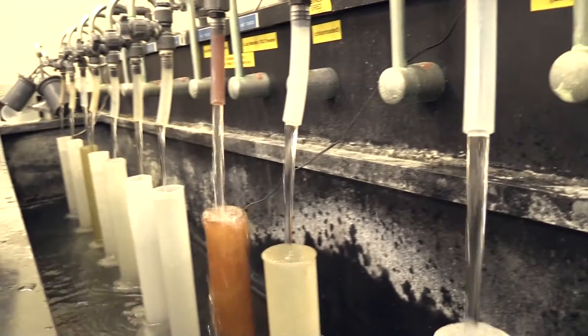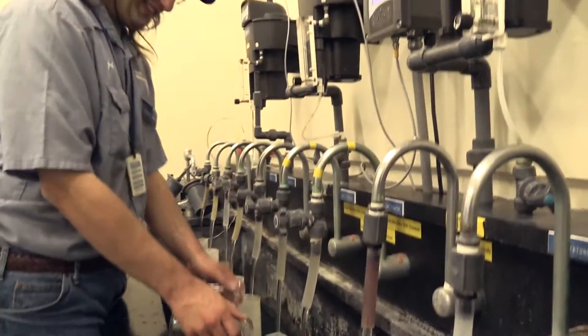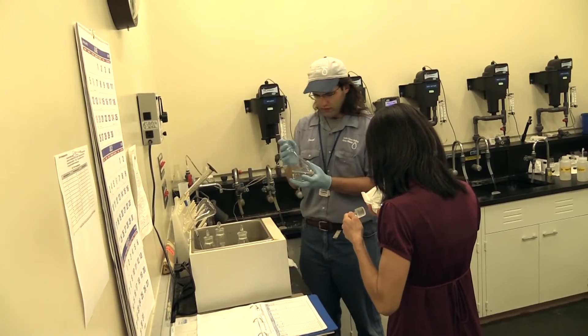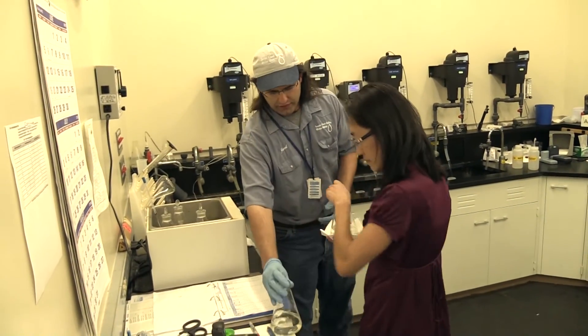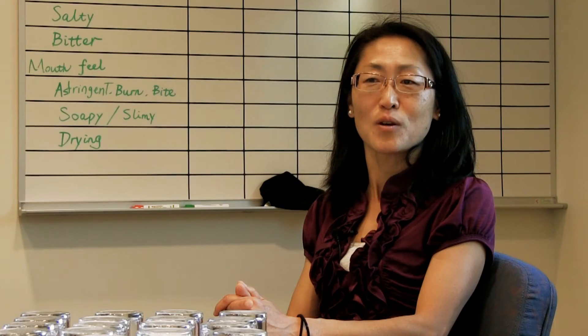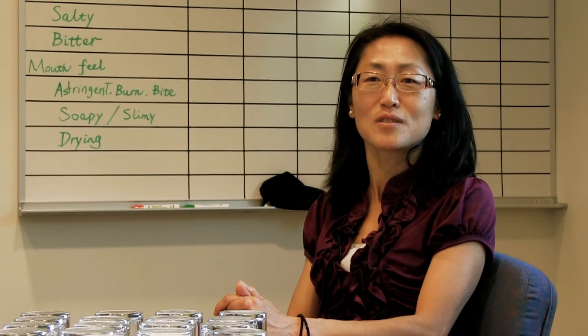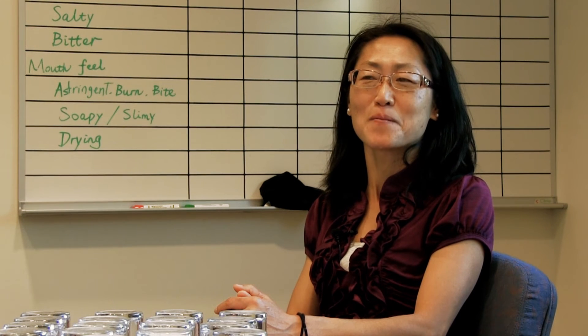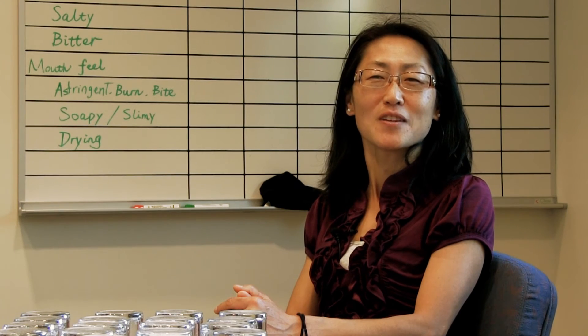You have to work with plant operators to see what the issue is and work together to figure out a solution. At the end of the day, you know you've been providing good water to the community, and that's what makes me feel the value of this job.